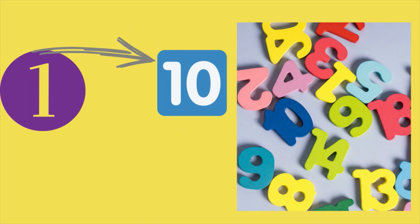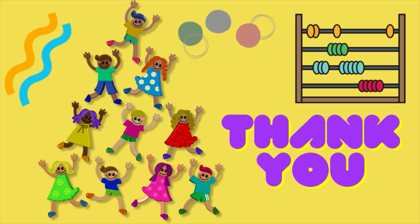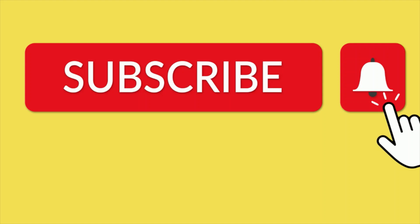Now you can count one to ten. Thank you for watching my channel. Don't forget to subscribe to the channel and hit the bell notification for future videos.